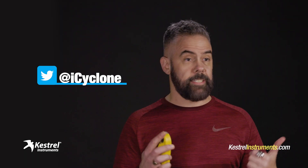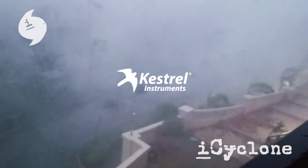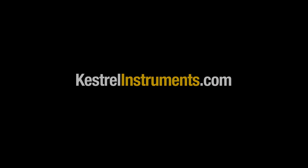If you have questions, just ask me on Twitter or contact Kestrel directly. Kestrel is going to be the best.